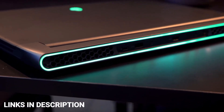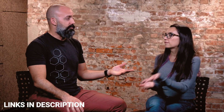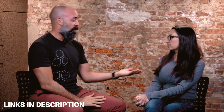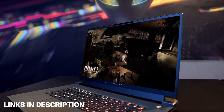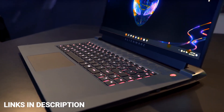The Alienware m18 includes a number pad with optional Cherry MX mechanical keys, which are very comfortable for gaming. It also comes with dual user-replaceable DDR5 SODIMM slots and up to 9TB of potential storage, so you can store all your triple-A titles. Alienware will offer it with either a 160Hz QHD resolution or a 480Hz Full HD display, so you can choose the display according to your budget and requirements.